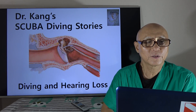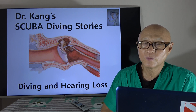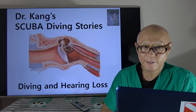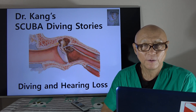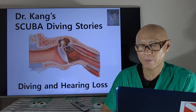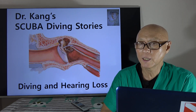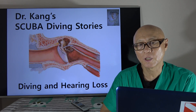Hi, this is Dr. Kang's scuba diving stories. Today I want to talk about diving and diving-related hearing loss. This is not a common situation for sure, but still it happens, so we need to know why and we need to act accordingly.